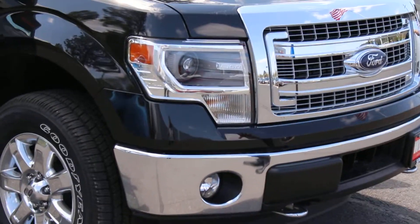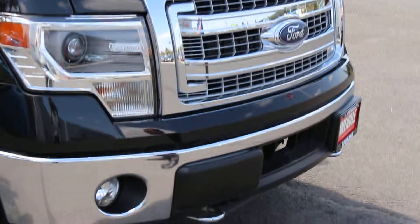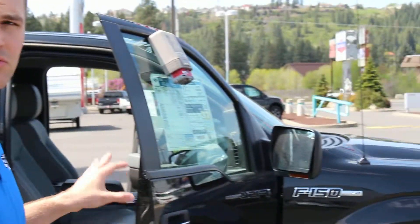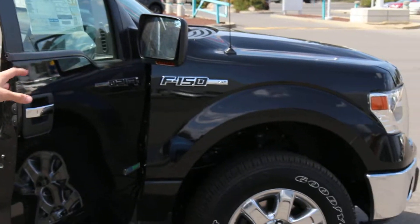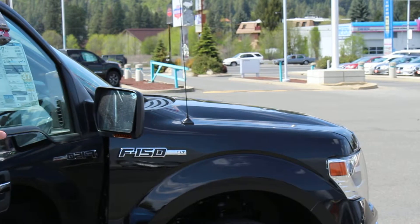It does have the HID headlamps that are automatic, the fog lamps as well. It is an EcoBoost so you do have the 3.5 liter V6 engine, twin turbo. So you have that 420 torque, 365 on the horsepower, and still 15 in the city and 21 on the highway for fuel mileage.